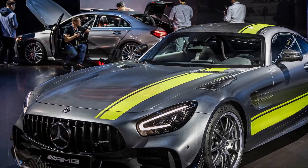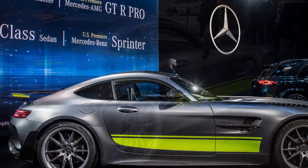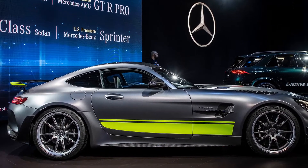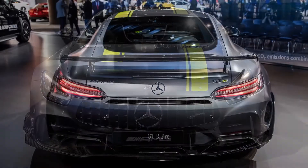Mercedes-AMG debuted sweeping updates to its GT Coupe and Roadster at the 2018 LA Auto Show, but the biggest news is the addition of the AMG GT-R Pro model. Designed to enhance performance at the track, this Pro model was developed as an extension of the brand's GT3 and GT4 race efforts.